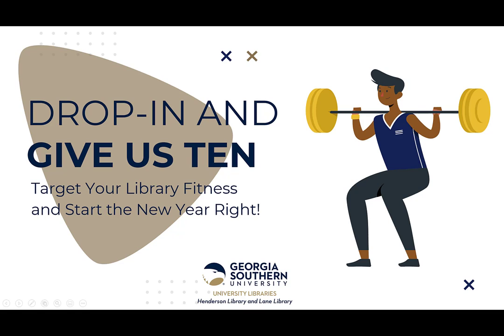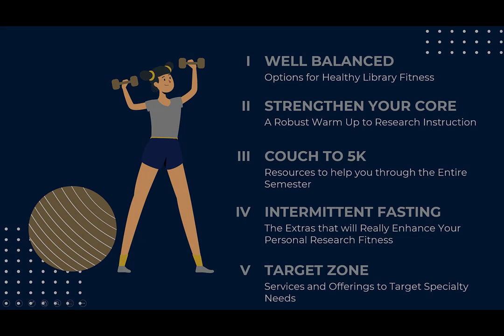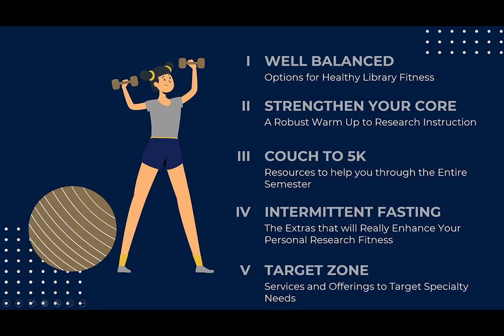Moving right along with our Week of Welcome Library Fitness Challenge. You're all doing great, and we are definitely on the downward side. A big welcome to anyone who may be joining us for the first time. Earlier in the week, you were introduced to the Library Liaison Program, heard about research instruction, and got an overview of fundamental resources and services provided by the libraries.